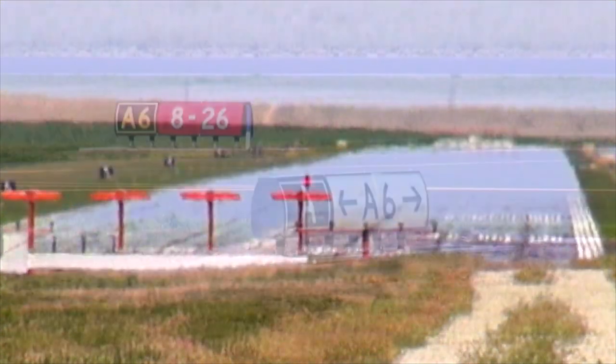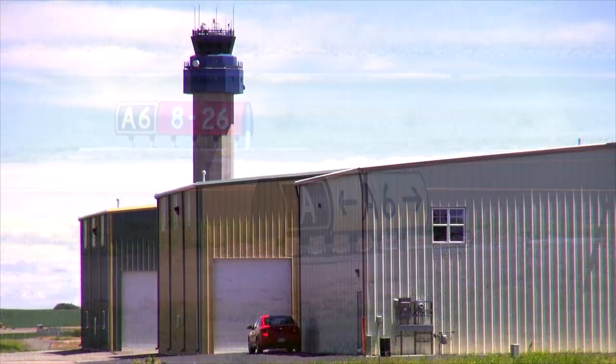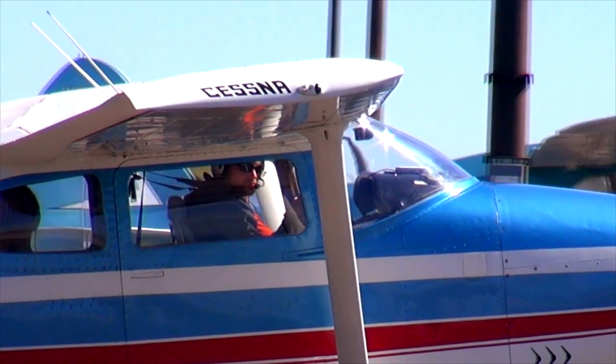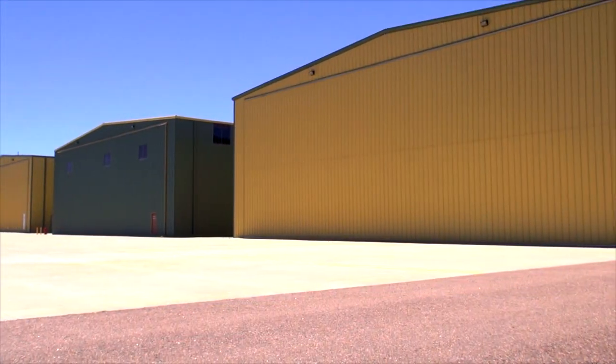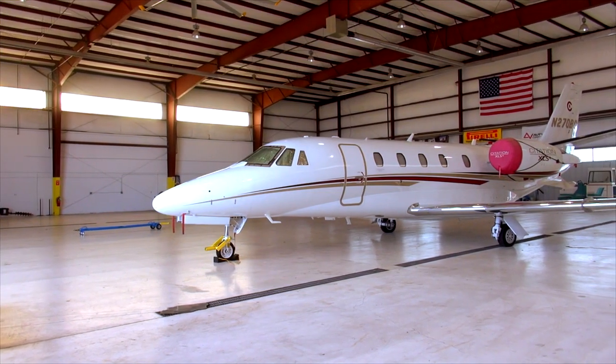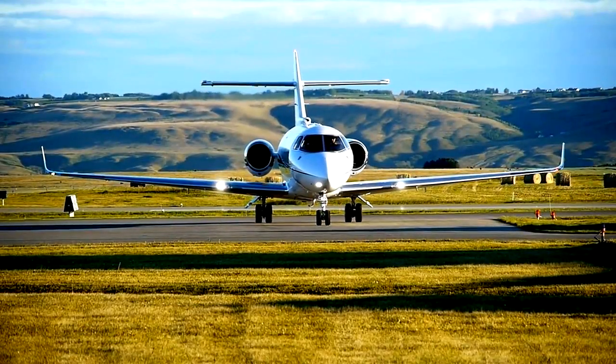With two eight-thousand-foot runways and the tallest general aviation tower in the United States, pilots will have the support they need. Hangar space is also available with several heated structures large enough to accommodate a Gulfstream 4.